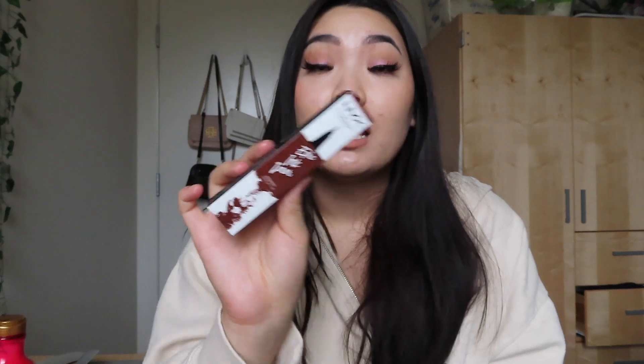I also got a NYX Epic Ink liner. This liner is so good. If you guys are looking for a good ink liner, try this one. I got it in brown — I have a black one but I also like to have brown as well.